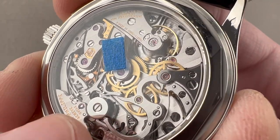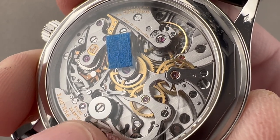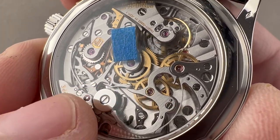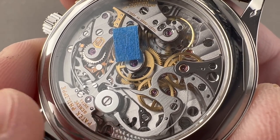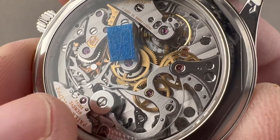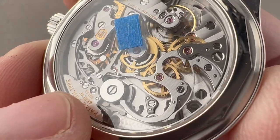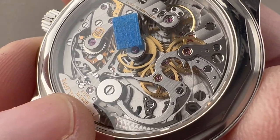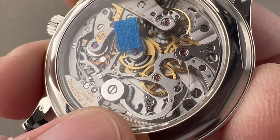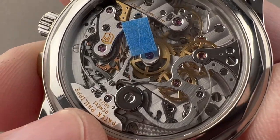At Patek Philippe, higher-level watchmakers work on the lateral clutches, while more entry-level watchmakers work on the vertical clutches. So while vertical clutches are, quote, more efficient, they're not more beautiful and they're simpler to tune and assemble — which is why the traditional chronographs at Patek always use lateral clutches. Along with the capped column wheel, there was a reason traditionally for the cap: not just because it's beautiful, but because under conditions of impact, the horns of the levers couldn't actually jump out of the crenellated towers of the column wheel.